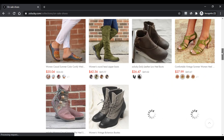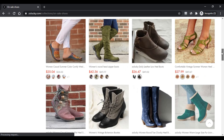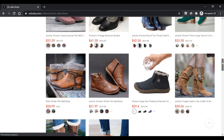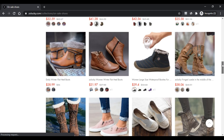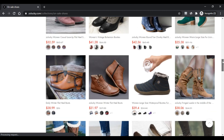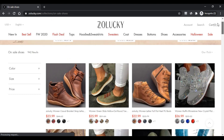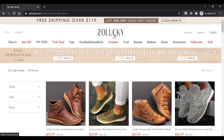What do people think about Zoolucky.com? The website has shown customer reviews and most of the products are highly rated. Customers have liked the premium quality of the products and also the stylish design. The pricing of the products is also justifiable for most customers.